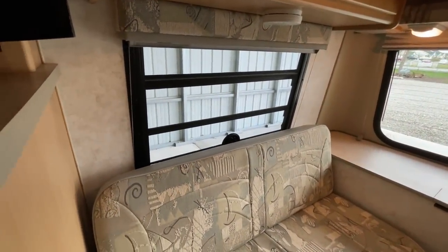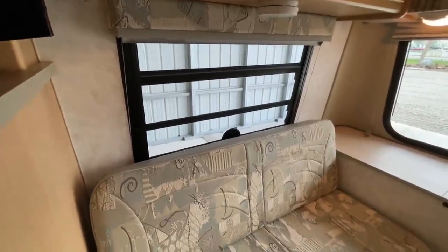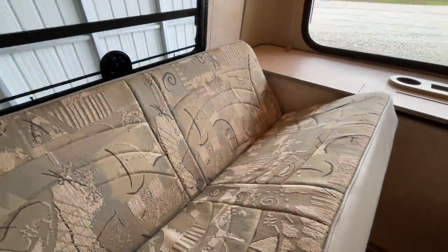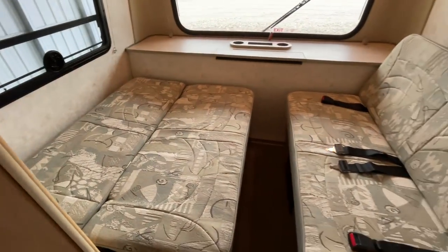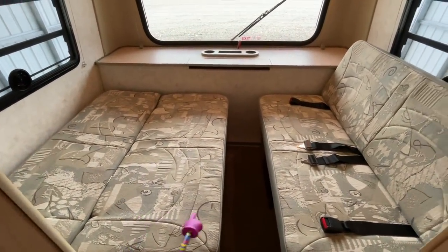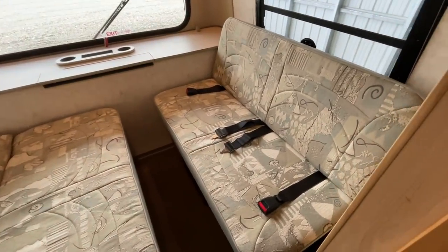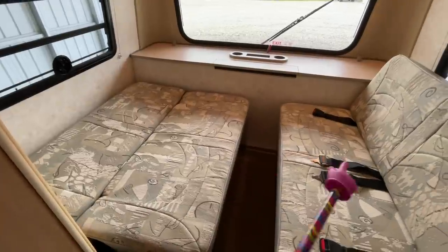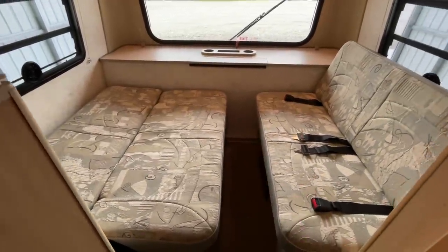Although we have five seatbelts, this really is just a two-person unit intended to sleep two people. The bed is made up here in the back — both sides fold down exactly the same and meet in the middle to create one large bed all the way across the back of this unit. It's a two-person unit and you're going to sleep crossways, as there's not much length.